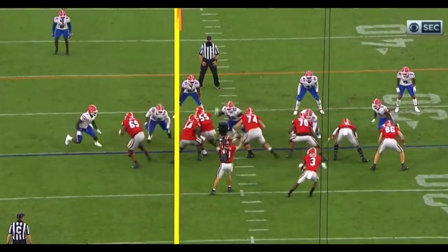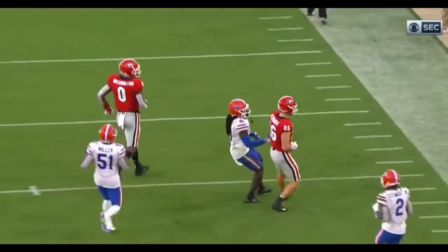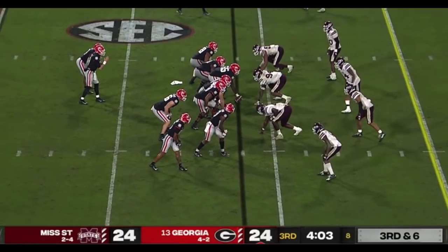Perfect call, great execution. Fake the pitch — Fitzpatrick is wide open. He's not going to score. This is one of those where you start clicking over, right? Yeah, it's definitely intriguing.